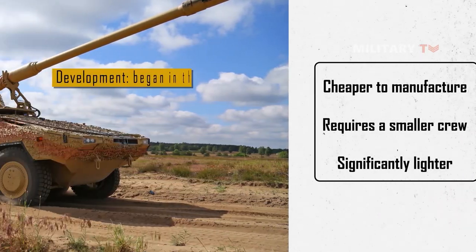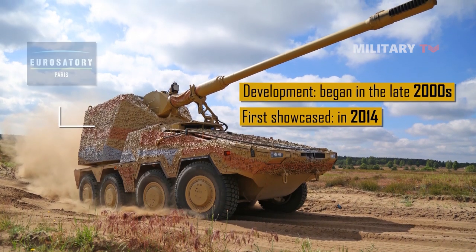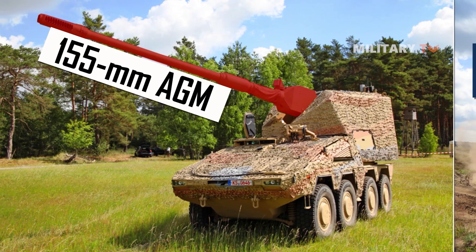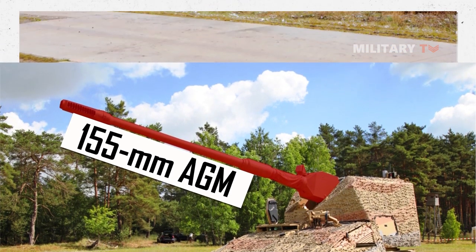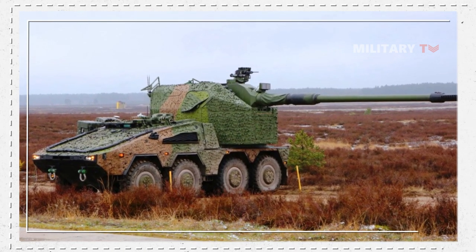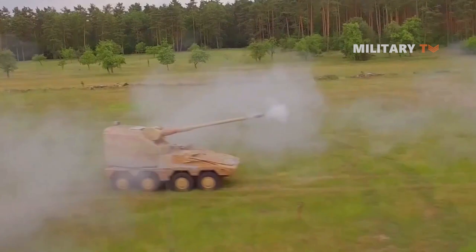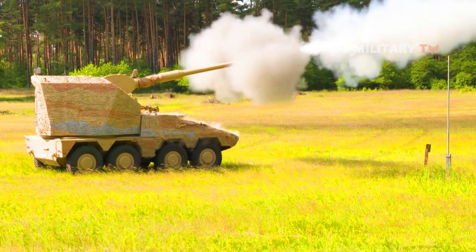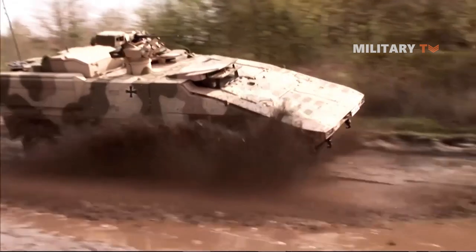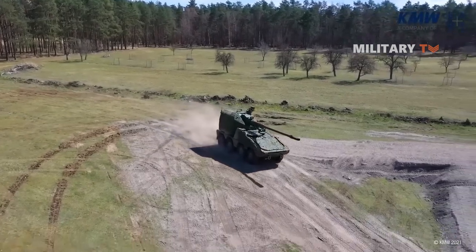The development of the Boxer RCH-155 began in the late 2000s and was first showcased in 2014 at the Eurosatory Arms and Military Equipment Exhibition. The purpose of the new project was to meet the requirements for fire characteristics with a new 155mm AGM, while the protection of the vehicle crew, mobility on the battlefield, and the possibility of transporting the vehicle by air or other transport are determined by the specifications of the base vehicle. The development also placed great importance on the modularity of the systems.